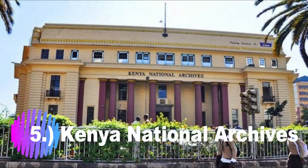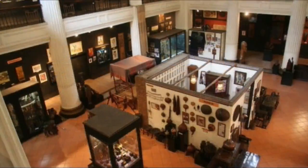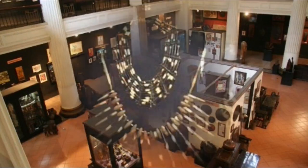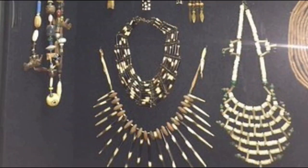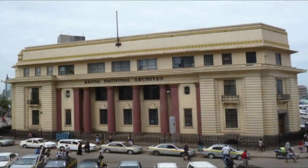Number 5: The Kenya National Archives. The Kenya National Archives is situated at the edge of the central business district in downtown Nairobi along Moi Avenue, next to Ambassador Hotel. It was established in 1965 by an act of parliament and placed under the office of the Vice President and the Ministry of Home Affairs. It is open to the public on weekdays from 8 a.m. to 5 p.m. and on Saturdays from 8 a.m. to 12 p.m.